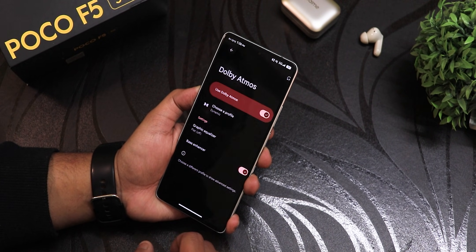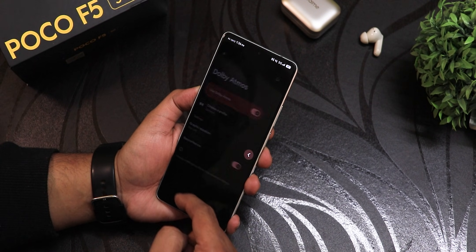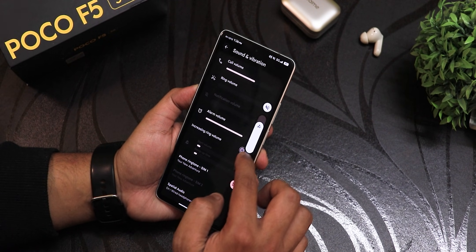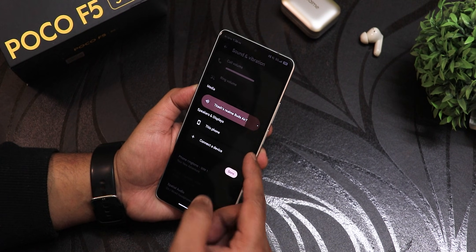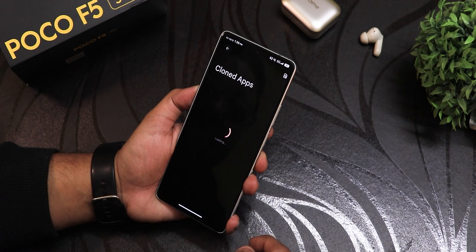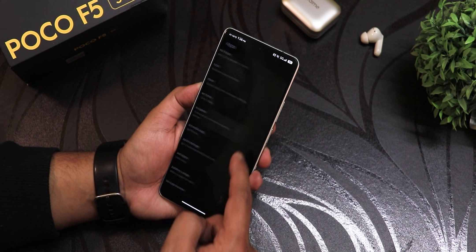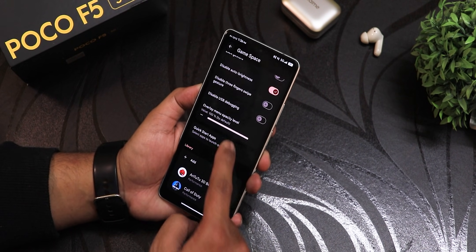In sound settings, there's Dolby Atmos with dynamic profiles, a graphic equalizer, bass enhancer, and other sound settings. The volume bar looks beautiful — you can expand it and change the output device right from there. In app settings there are cloned apps, so you can run two accounts of WhatsApp or Facebook. App lock settings are also available in app settings.